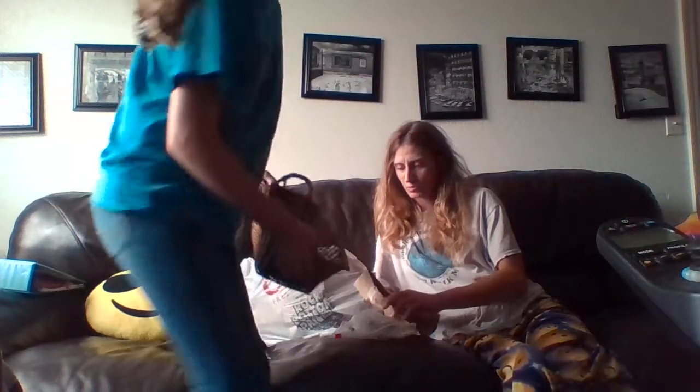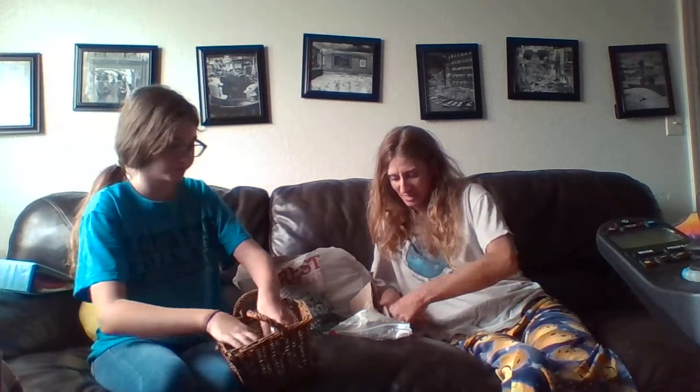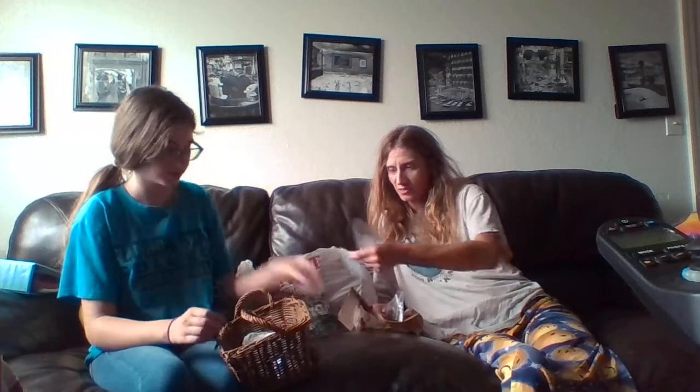I'm going to open this one. Should we put them in the middle? Do you want to grab that basket? We can use that. Let's sort them into jewelry stuff. This one says 'Grab bags of jewelry making supplies.' Another jewelry one, some more bags — which is good because I use those bags for all kinds of stuff.